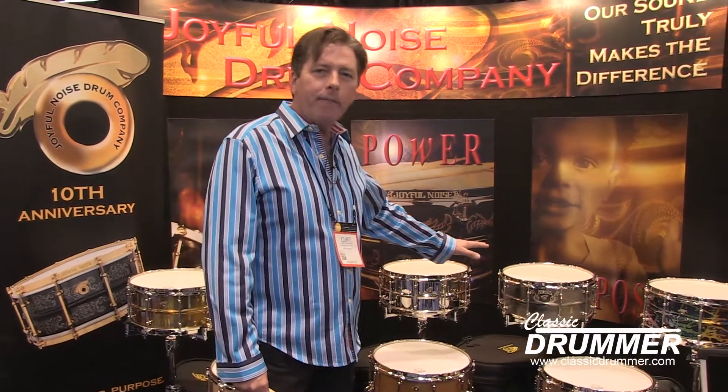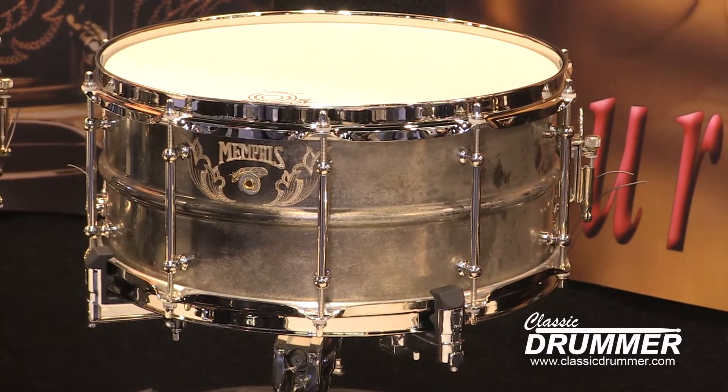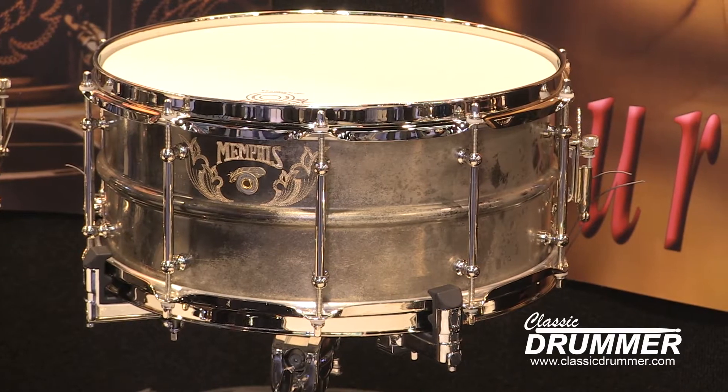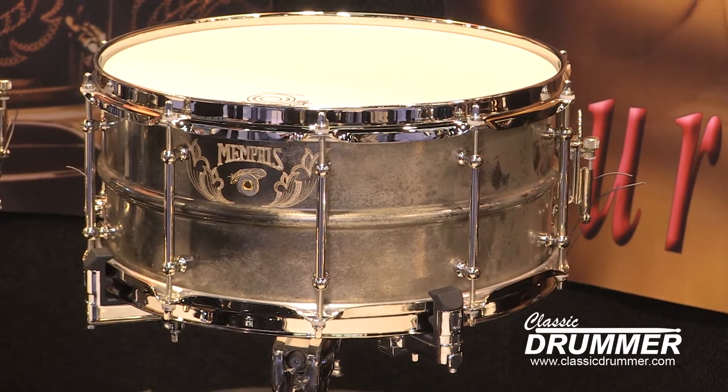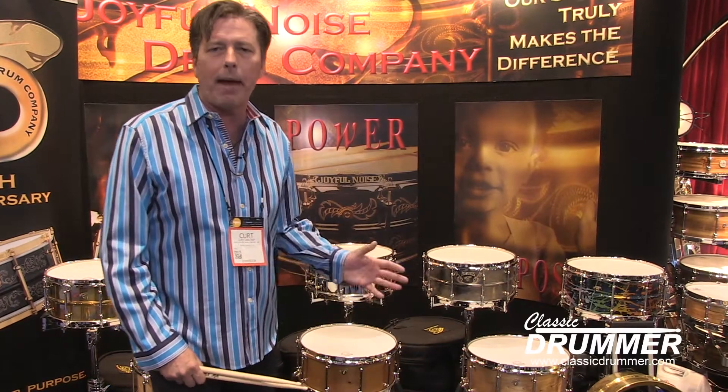Another drum was made for our dear friend Jim Pettit at Memphis Drum Shop — he favors the bronze shells that we make — and it's called the Memphis Studio Line. It's a thinner bronze shell, so it's softer under the stick, real full body, and very much harkened to the vintage instruments of the past.